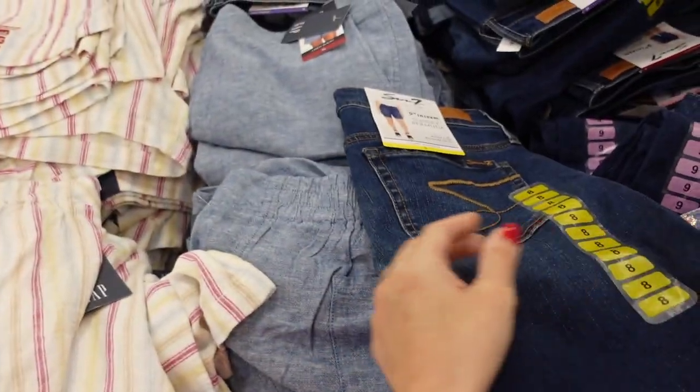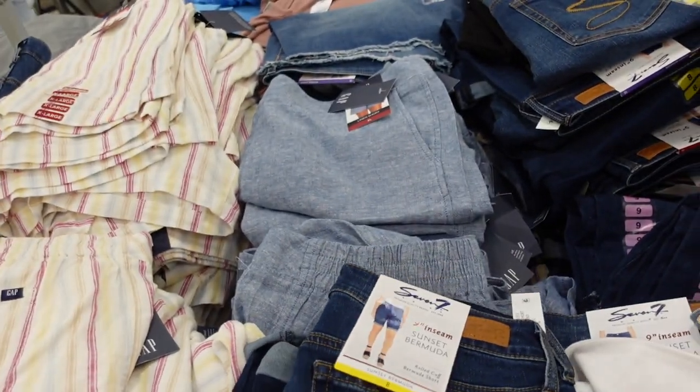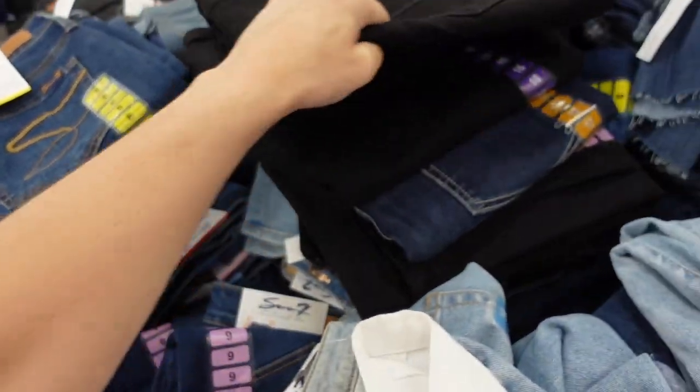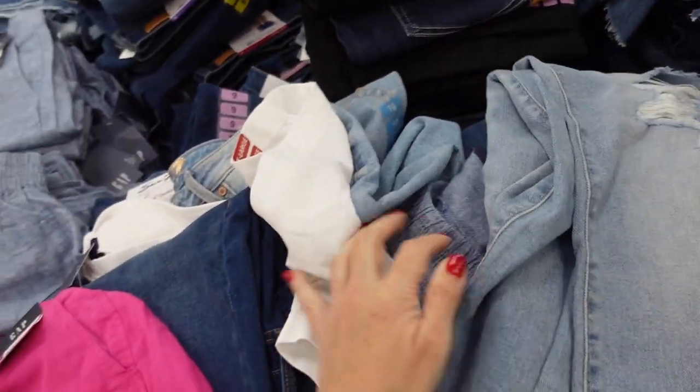The DKNY Bermuda shorts are on sale for $12.98 — they have a nine-inch inseam, some whiskering, a cuff option, and a frayed option. Regularly $14.98, in dark indigo, black, and light chambray.